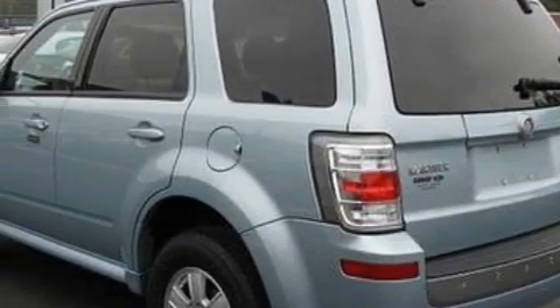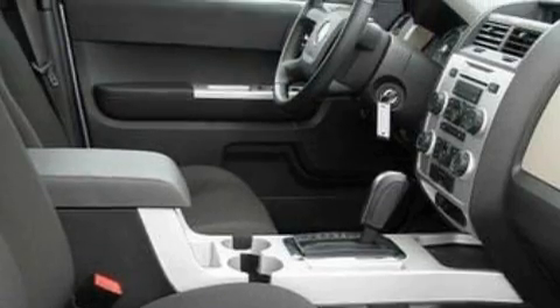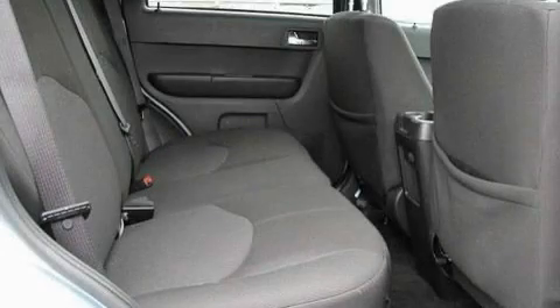Its top features include a leather-wrapped steering wheel with audio and stereo wheel controls, cruise control, and a trip computer. It also features well-positioned speakers and a CD player.